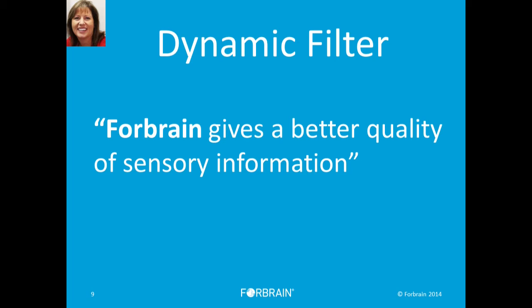That's the bone conduction piece that Full Brain is using in a very paramount way. And later, when I talk about the audio-vocal loop, you can see why this is so important for us. But let's first travel and talk about the dynamic filter that's also attached to the device — a really nifty little piece that I think is greatly helpful.